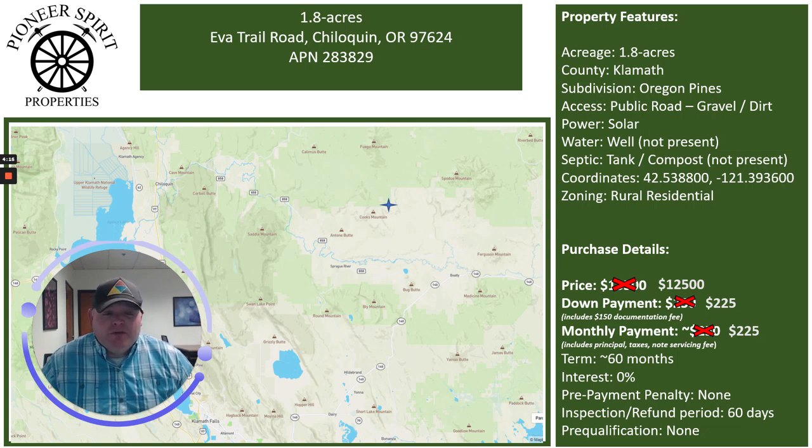As always, no interest, no prepayment penalty, and there is a 60-day refund or inspection period, and no prequalification.